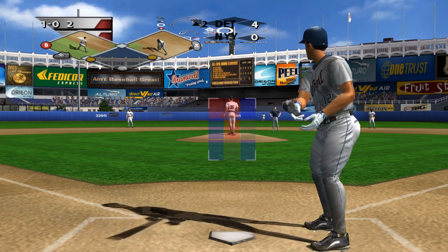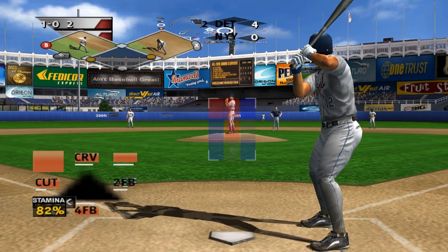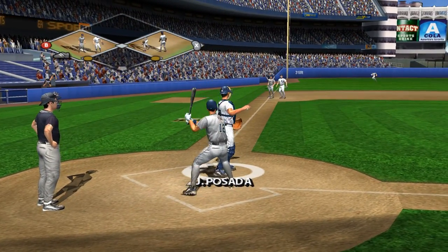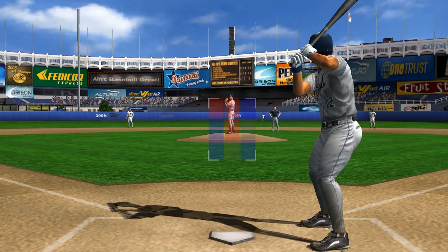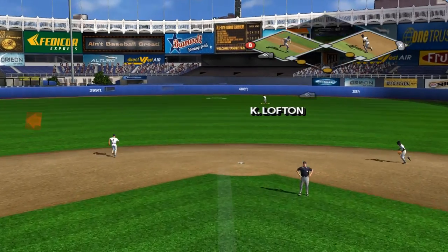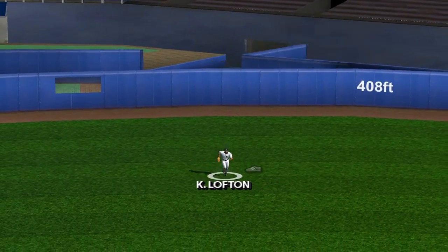He's outside. The catcher blocks it — Pena takes and it's ball two. After that pitch the batter better be ready for anything. Deep fly ball to center field.